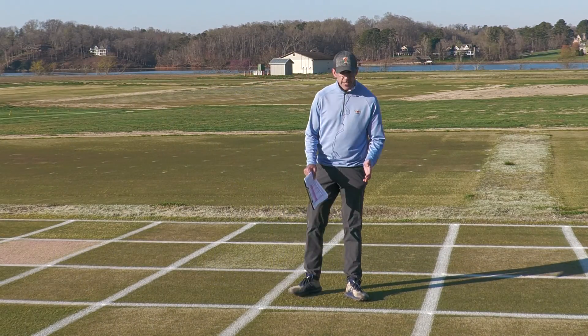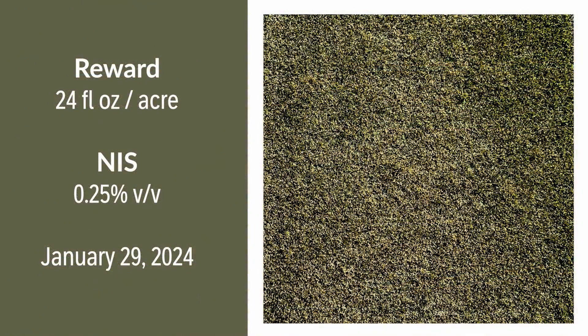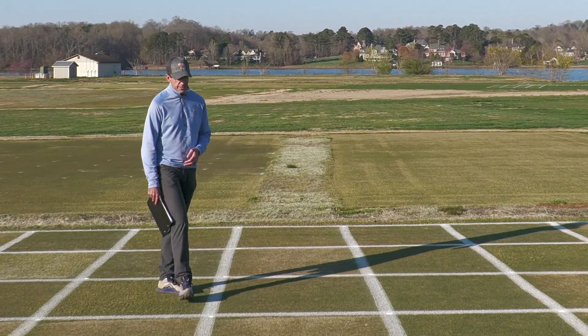Our next treatment is very similar — this is Reward again. This wouldn't be a labeled application, but something that superintendents are inquiring about, so we're investigating the use pattern. We can see our POA control from a January 29th application of Reward is really high, but again pretty detrimental to our Tiff Eagle emergence from dormancy.